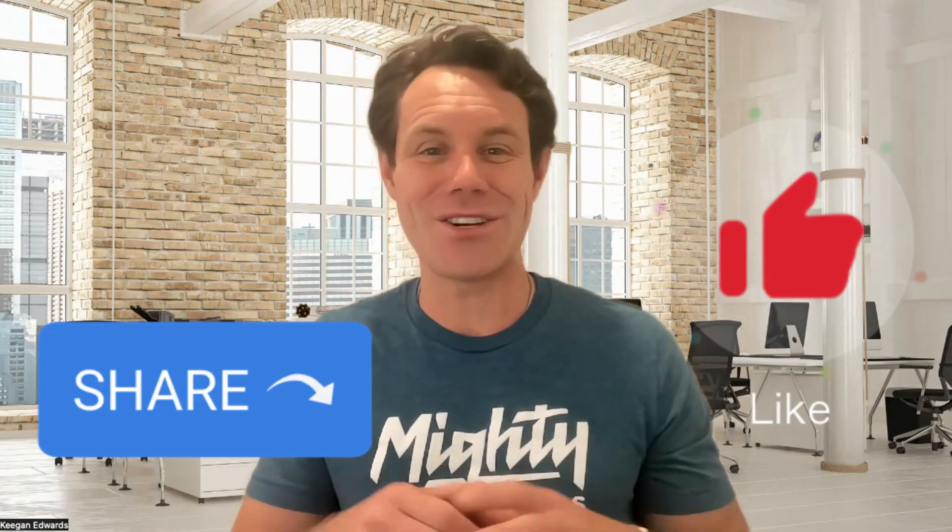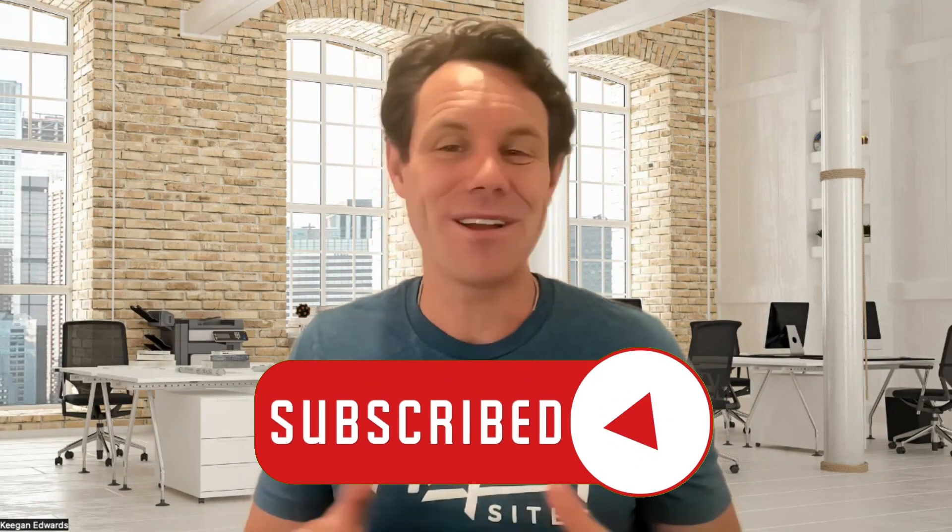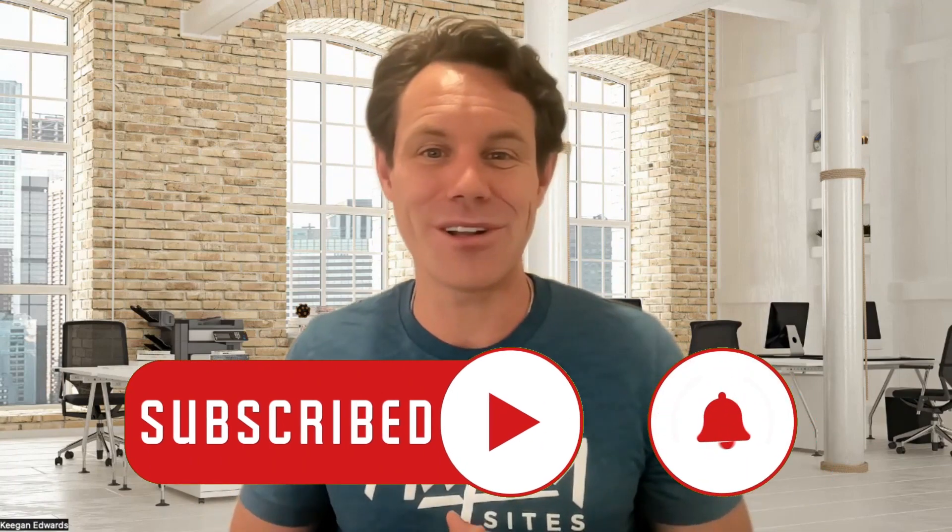That's all for today, folks. If you found this video helpful, please hit that like button and share it with your fellow web enthusiasts. Do you have any questions or tips on getting your website indexed? Drop them in the comments below. And don't forget to hit that subscribe button and ring the notification bell to keep up to date with our latest content. We post fresh, informative videos every week to help you navigate the digital world.